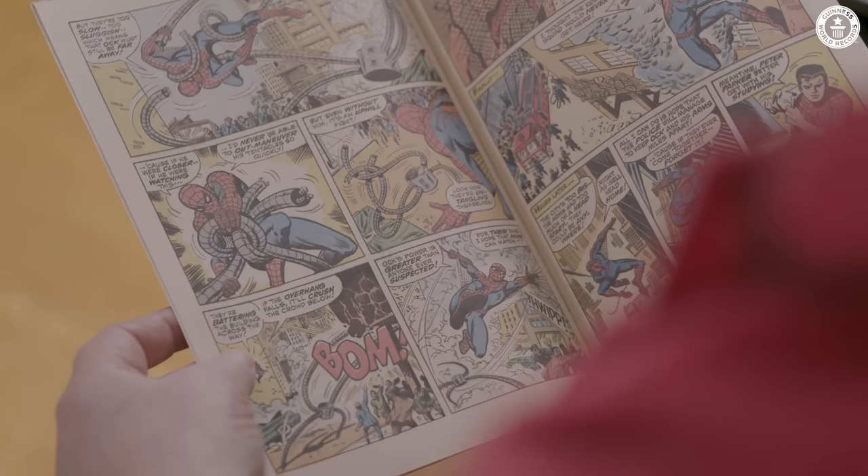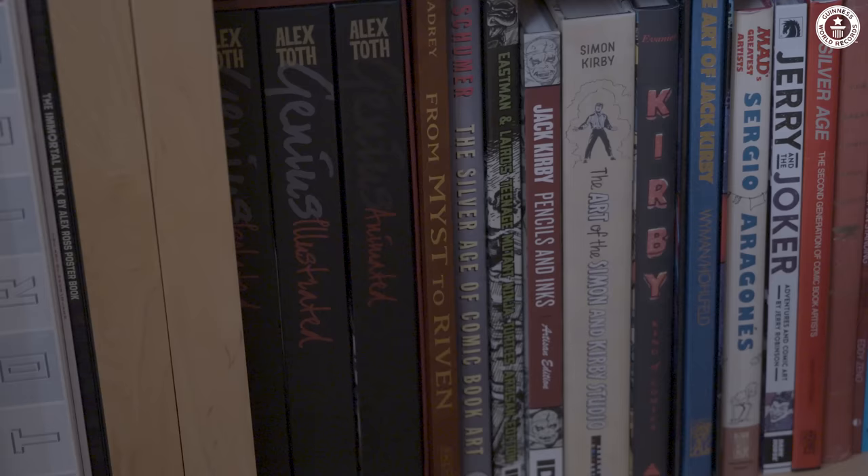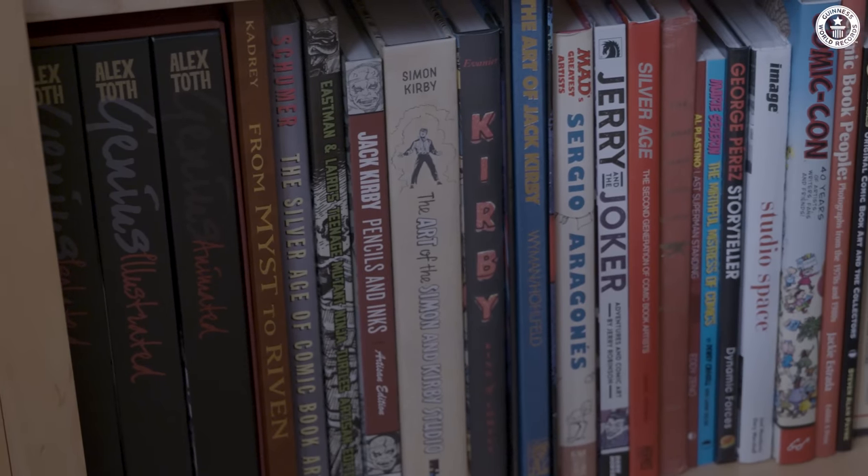I got myself a copy of Amazing Spider-Man number 88 in the summer of 1970, and that was the first one, and I loved it. The ball kept rolling from that point, and I just started getting more and more series and reading more and more comics.